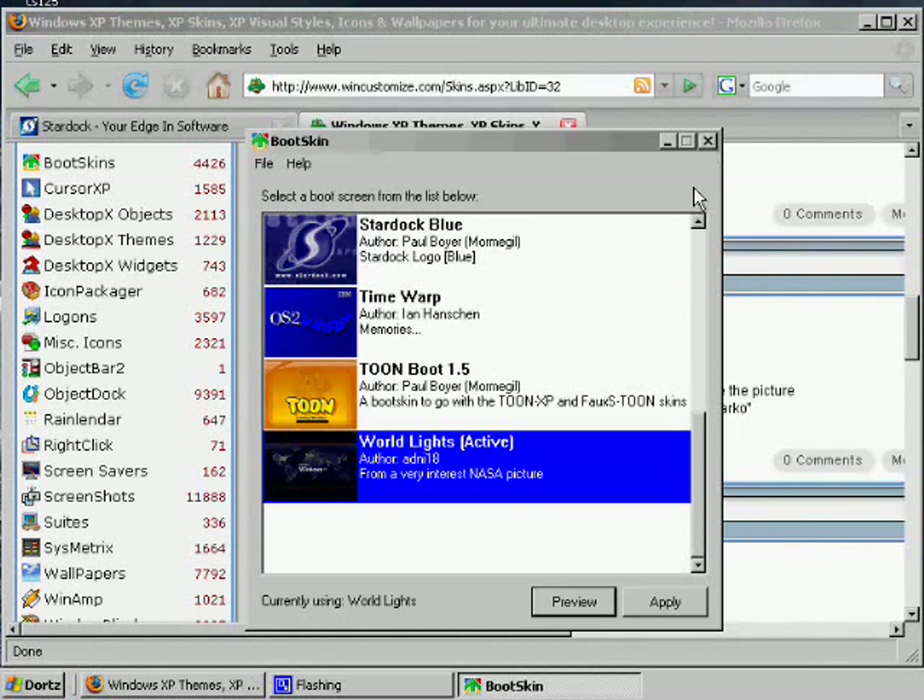BootSkin is leaps and bounds better than anything I could do just hacking the boot screen manually, because it uses a boot-time frame buffer that works off of VESA Boot-time Extensions, or VBE, which almost all graphics cards and chipsets support. Basically, instead of going in and changing the kernel — which remains untouched — it just overrides the default boot screen. So you can have a higher quality boot screen without risking corrupting your computer at all. Much easier than editing it yourself.